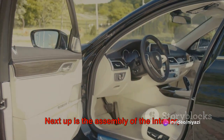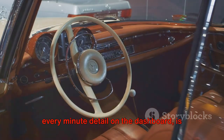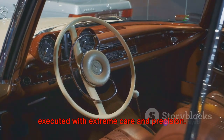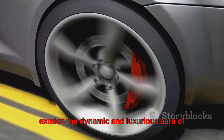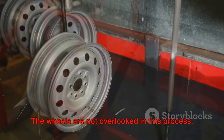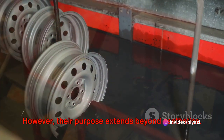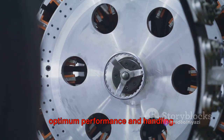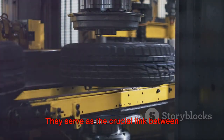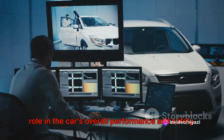Next up is the assembly of the interior, where craftsmanship shines brightest. Every stitch on the plush leather seats, every minute detail on the dashboard, is executed with extreme care and precision, creating a space that exudes the dynamic and luxurious aura of the car. The wheels are not overlooked in this process. These striking alloy creations enhance the car's stance and grip, meticulously crafted to ensure optimum performance and handling — serving as the crucial link between the car and the road, playing a pivotal role in the car's overall performance and safety.